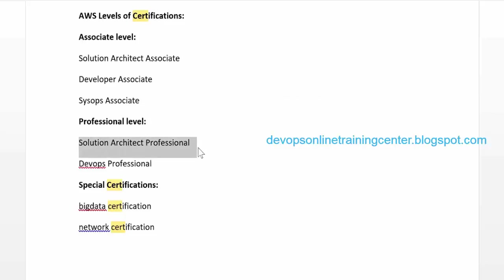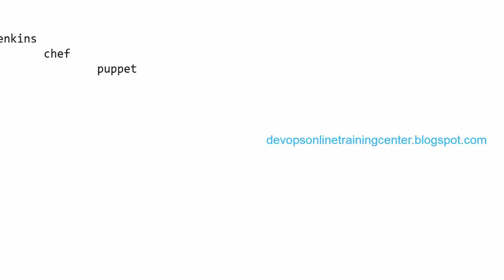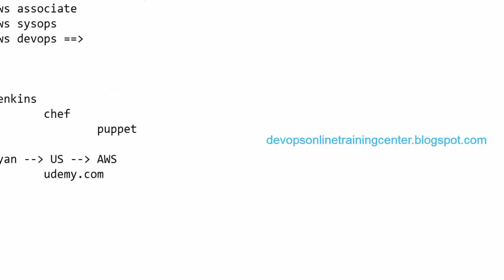For exam preparation, AWS documentation is available online and AWS videos are also available on Amazon. There's also a well-known instructor called Ryan who has implemented almost all AWS topics and whose videos are very popular on Udemy. You can buy a Udemy account and go through his course to prepare for certification. The content won't be super in-depth but it's sufficient for the associate level exam.